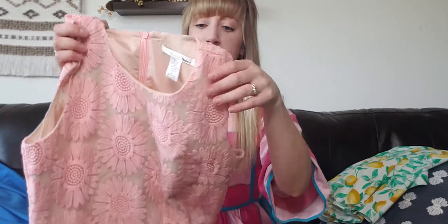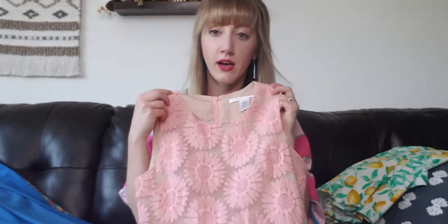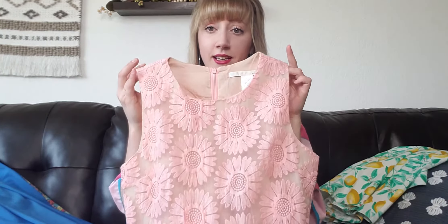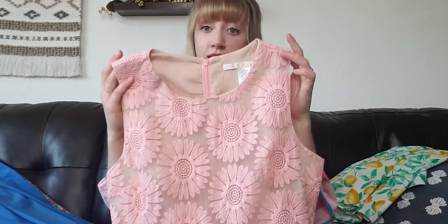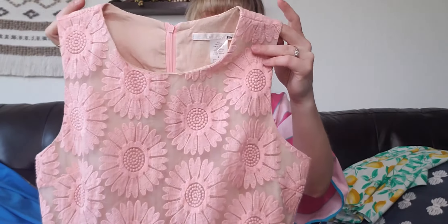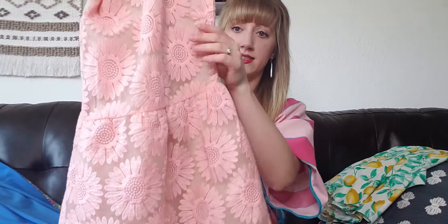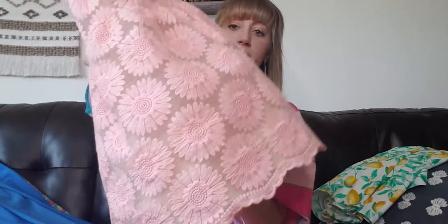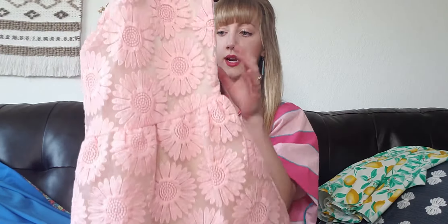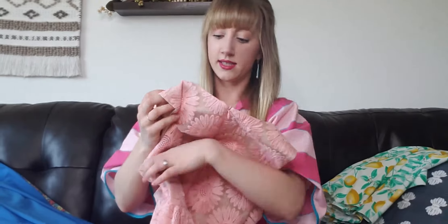The next dress is by a brand called Ellison. I picked this up purely on the pattern and the cut — it's a very classic, flattering style. You're seeing this floral embroidered overlay, kind of like a daisy, and then a fit-and-flare, mini-ish length above the knees. It has a scalloped lacy hem — super pretty — with a back zipper, and it's a size medium.